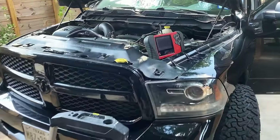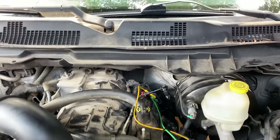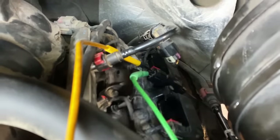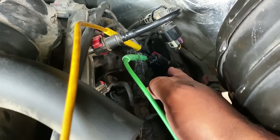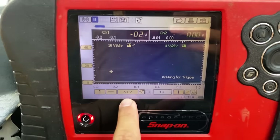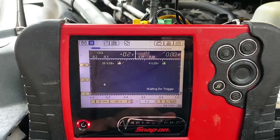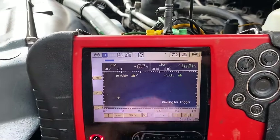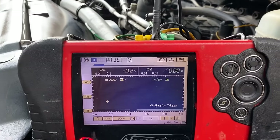Moving back to the truck, here's my setup. I have my lab scope up top and I'm back-probed on the connector for the number seven ignition coil — channel one on the yellow wire, channel two on the green wire. Channel one is on a 50 volt scale for the control wire, and channel two is on a 20 volt scale for the ASD power feed. I'm on a one-second time base. We should see steady 13–14 volts on channel two and our primary ignition waveform on channel one. Let's start it up.